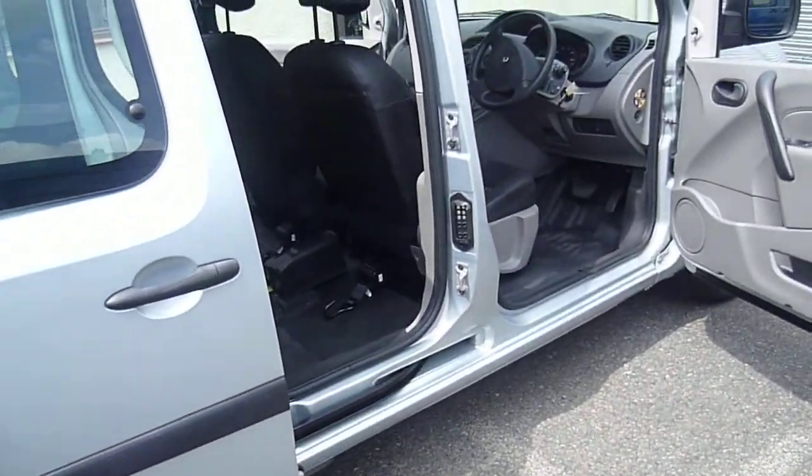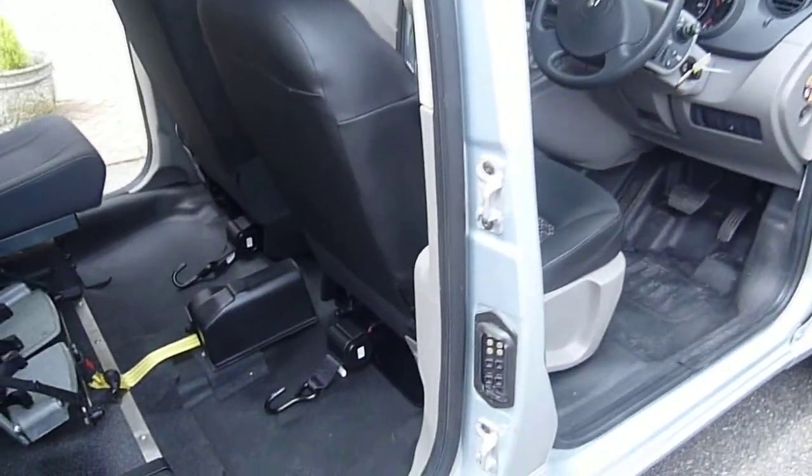The ramp is a bi-fold so as you go up it folds again so it's not in your rear vision. I think Renault dominate this market because of the smooth suspension. There's plenty of headroom inside.